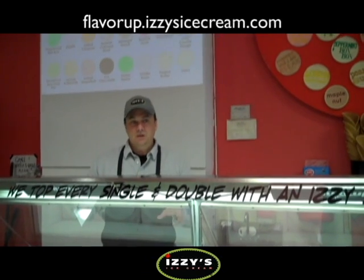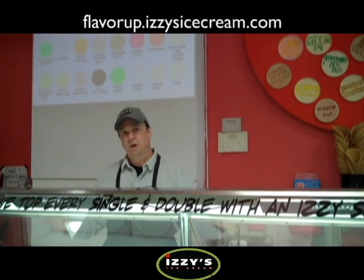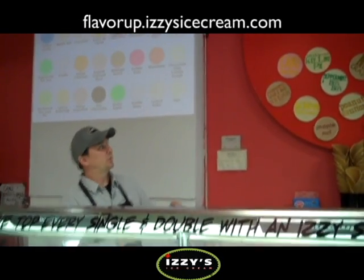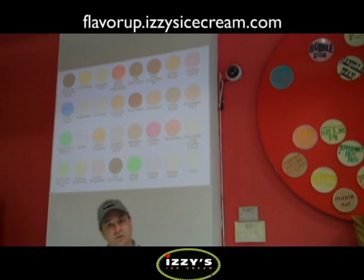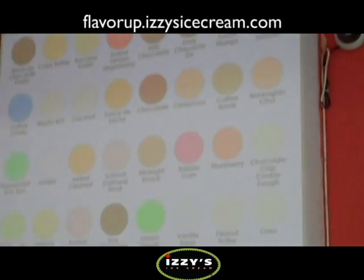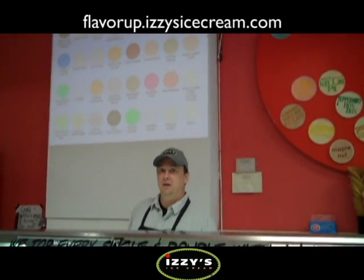The website will have real-time data about what flavors are in our dipping cabinet right now. When you're in the shop, we're going to take that information and project it on the wall, and there's a TV in the back as well, so you can see from a number of places in the store what flavors we're offering right now.